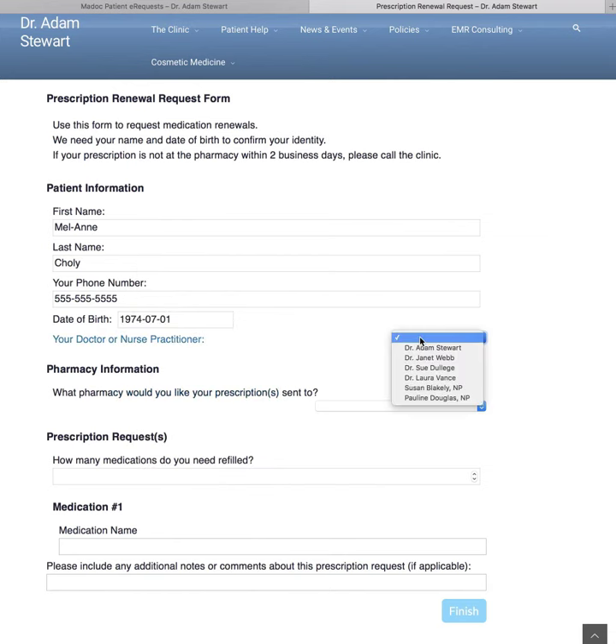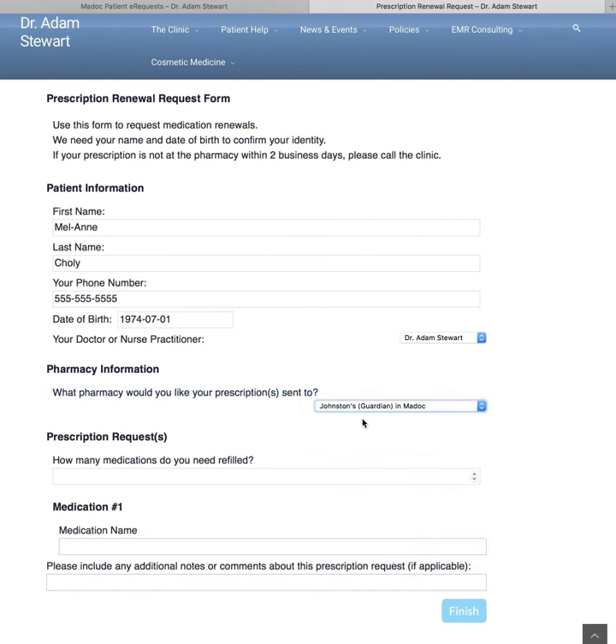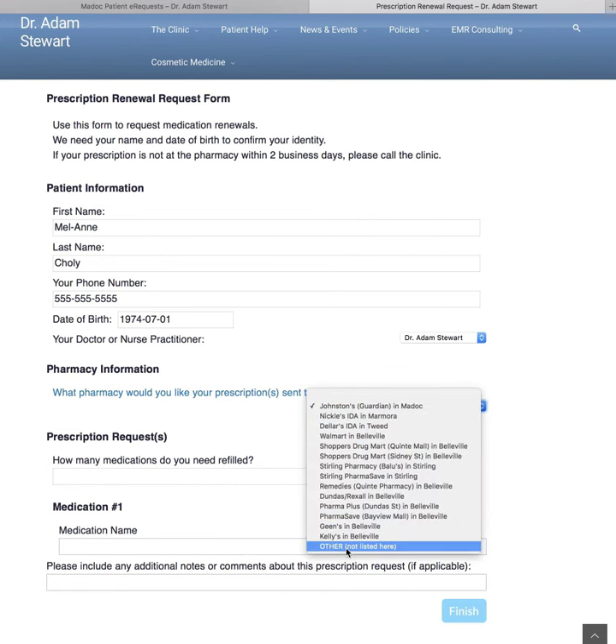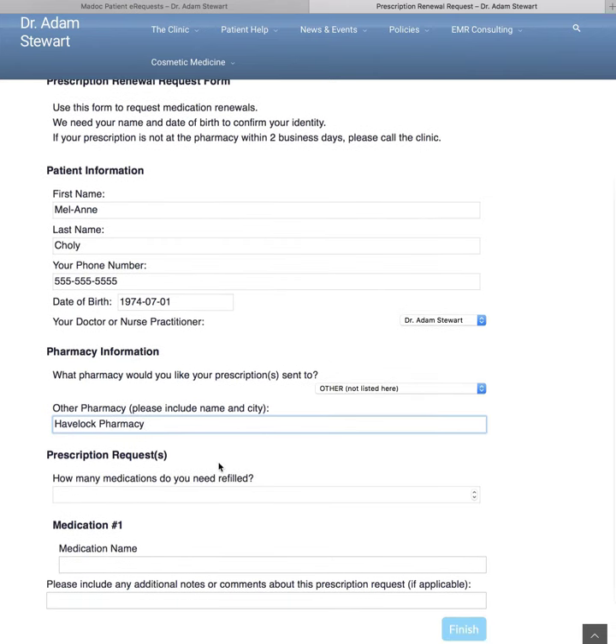Then you'll be asked to verify which doctor or nurse practitioner is your main practitioner. And there's a drop-down menu for most of the common pharmacies in our area, but there's also one for others. So a lot of our patients will use the MADOC pharmacy, but if the patient uses a different pharmacy not listed, they could click here and enter whichever pharmacy they're using.